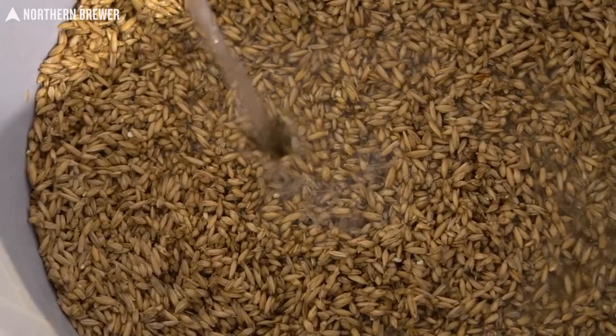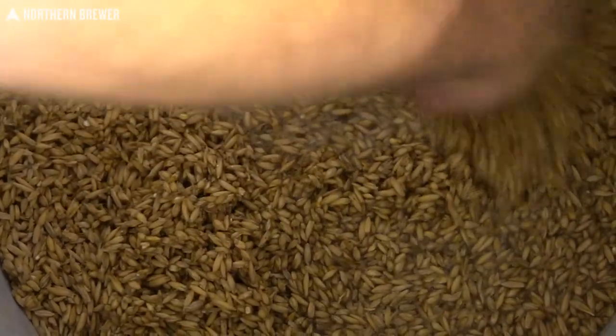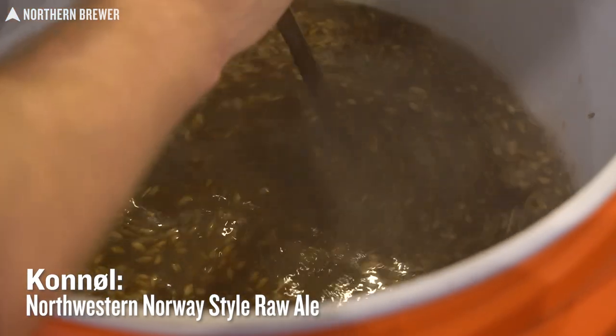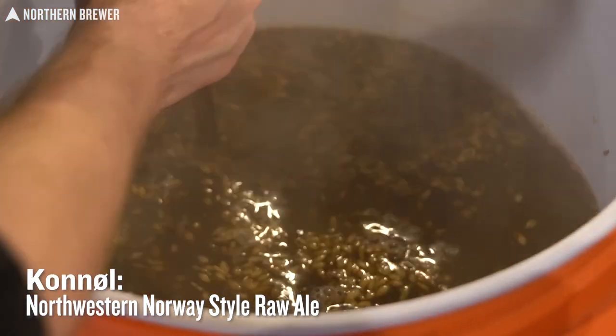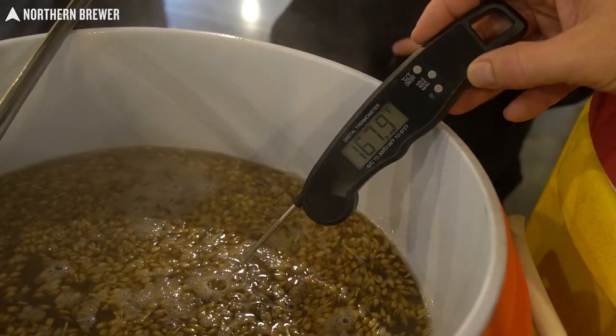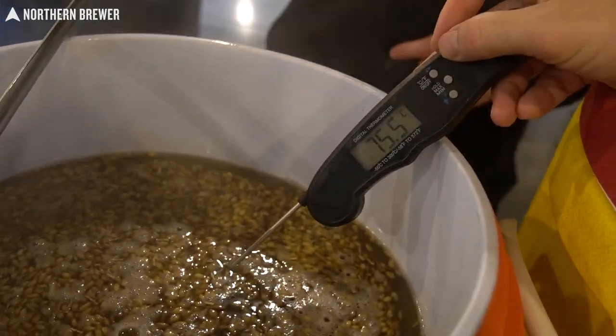Six-row would have been the traditional Norwegian grain. One of the beers is called Kångjøl, from the northwestern region — specifically the coast around Ålesund and Sunnmøre and inland from there. It's a raw ale, meaning it's not boiled once it runs off. The Telemark beer is a boiled mash: after the cold mash overnight with whole grain, you put it on a fire — in this case a propane burner — and slowly bring it up to a boil.